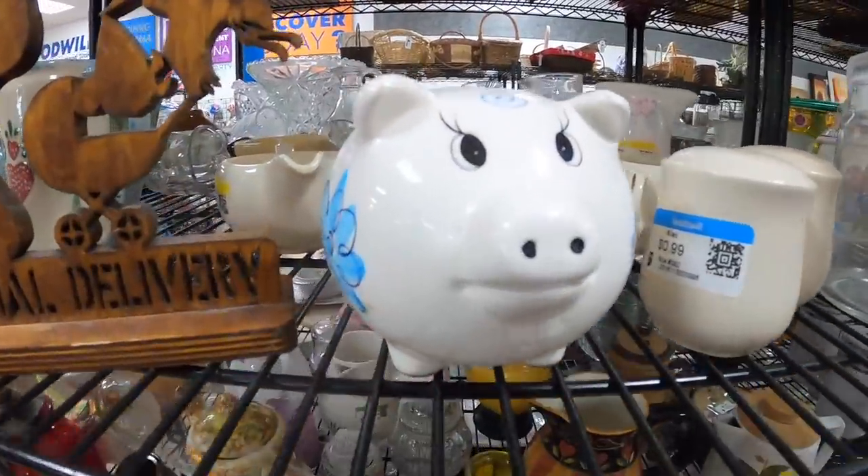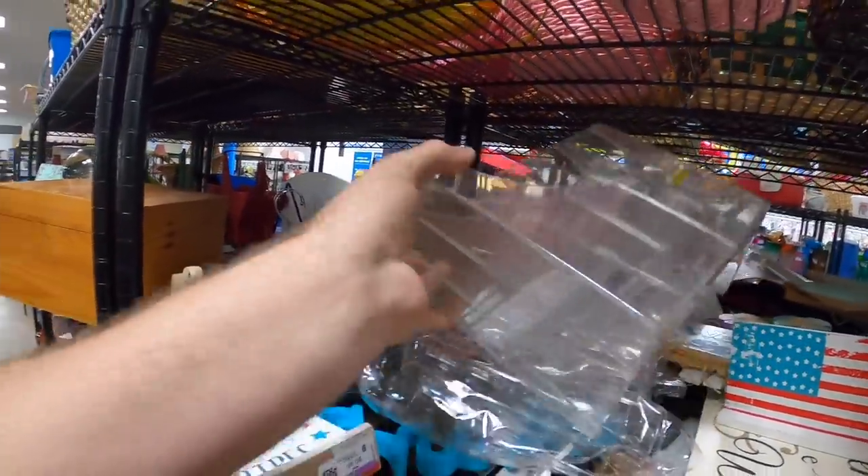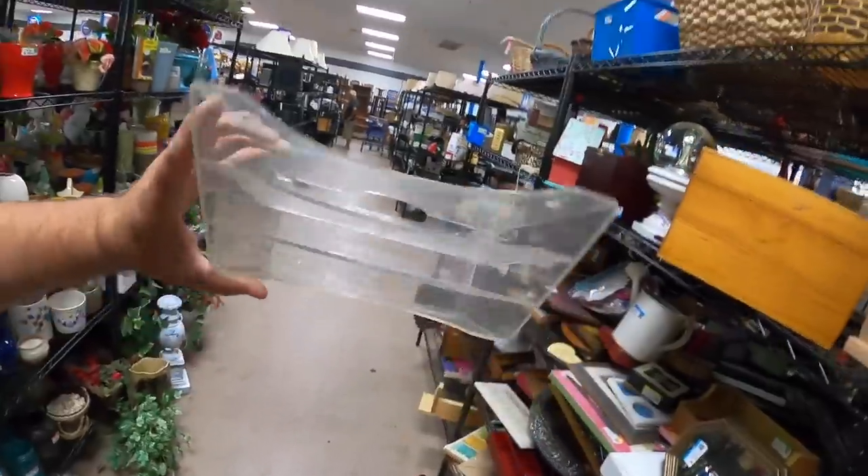This is an angry piggy bank — why are you so mad? Here is a wall-hanging document holder thingy. It's okay, but it's still not perfect for what I need, so I'm going to keep looking.